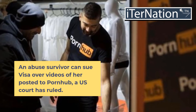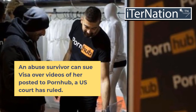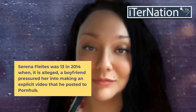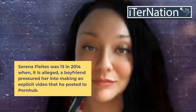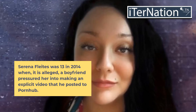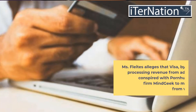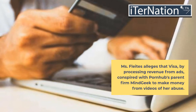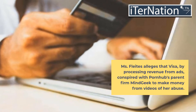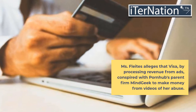An abuse survivor can sue Visa over videos of her posted to Pornhub, a US court has ruled. Serena Flights was 13 in 2014 when, it is alleged, a boyfriend pressured her into making an explicit video that he posted to Pornhub. Ms. Flights alleges that Visa, by processing revenue from ads, conspired with Pornhub's parent firm MindGeek to make money from videos of her abuse.